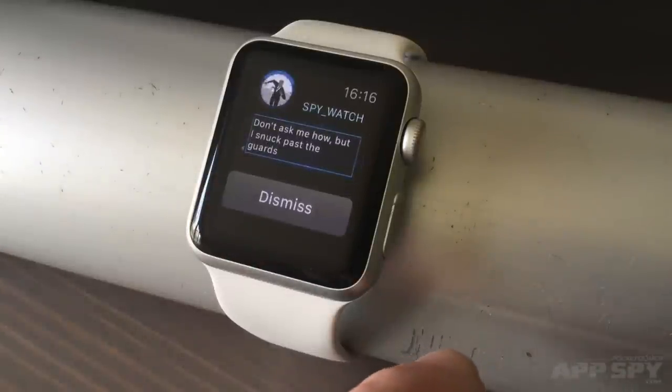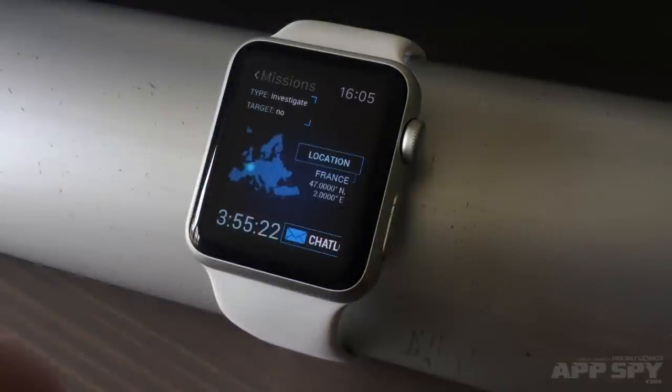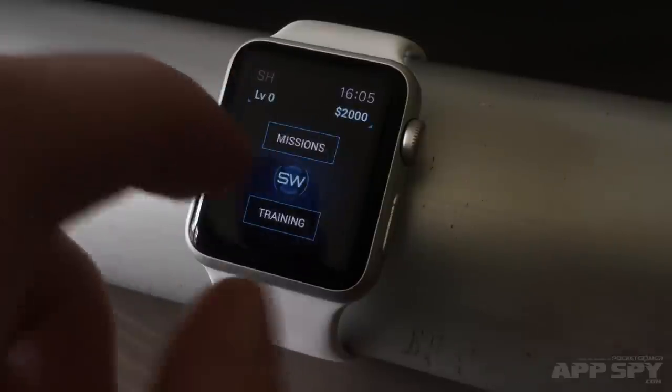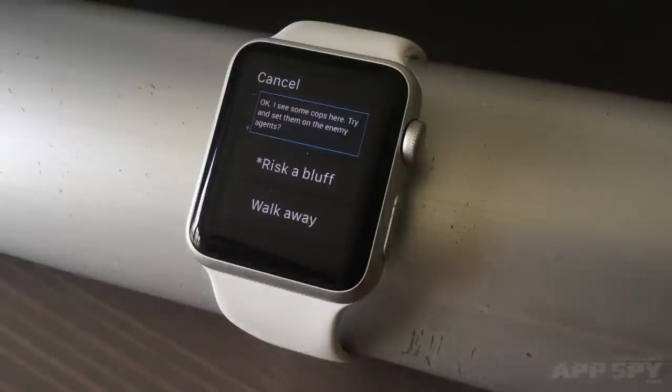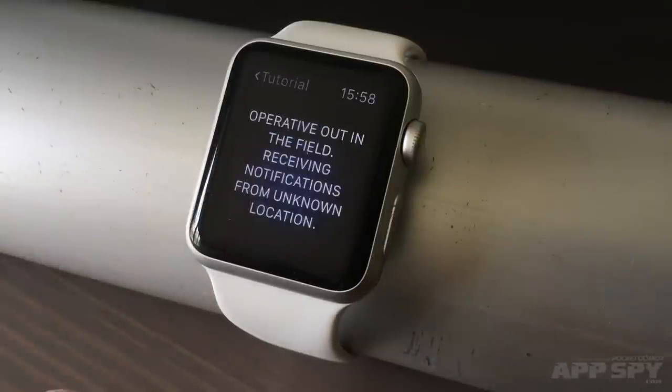This has some potency. You might tell your agent to do something risky, and then you don't get a notification for half an hour, and you're thinking, what's he doing? Is he okay? Sets up a nice relationship. Basically, it just fits the watch well — it focuses on quick notifications, you play it in four-second sessions, and you almost forget you're playing it at all until the next buzz comes in. I quite like this one.